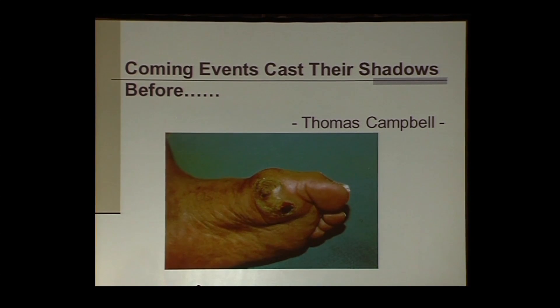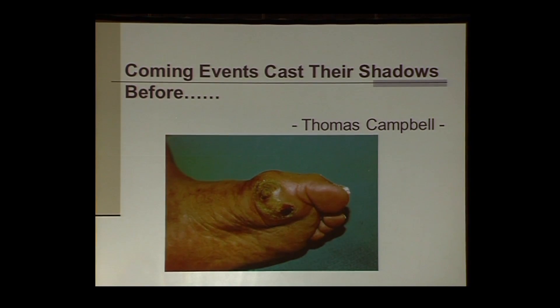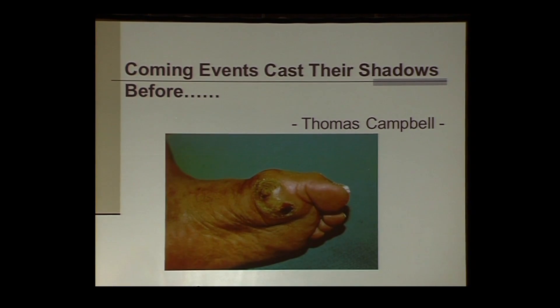One of my favorite quotes is by Thomas Campbell, who said 'the coming events cast their shadows ahead.' If you look at this particular patient, you can see not only does this patient have a callus sub-first metatarsal head, but there is now a hemorrhagic area within the callus. Most likely this patient has a full-blown ulceration and possibly even an abscess. This quote is really appropriate because when evaluating the diabetic foot, we can predict weeks and maybe months ahead of time where these patients will develop problems. And that's what this talk will mostly focus on.